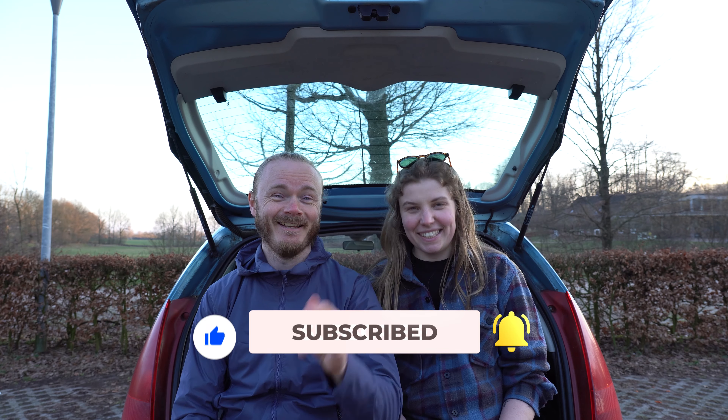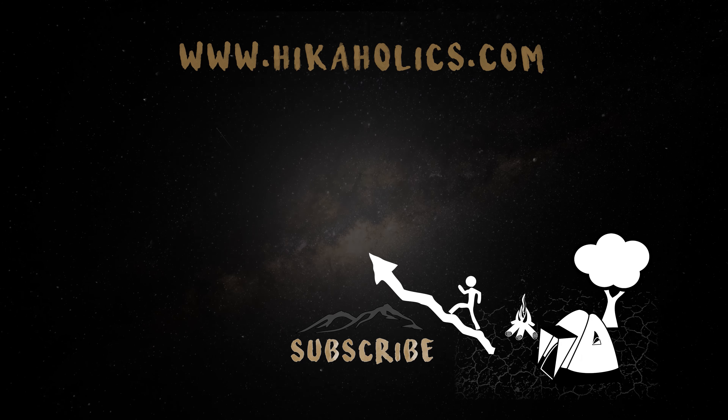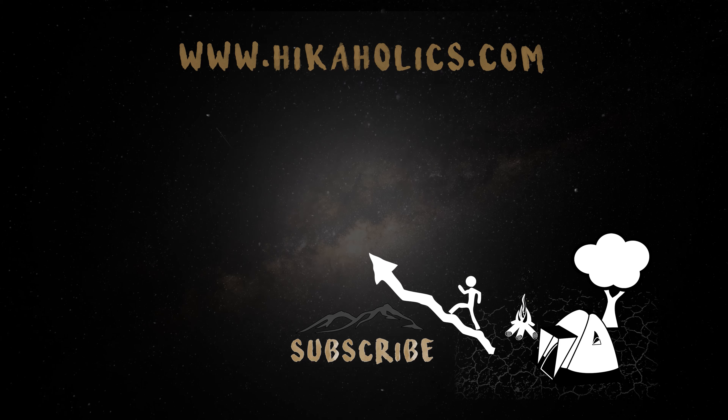And as always, doei! Doeg! See you next time!